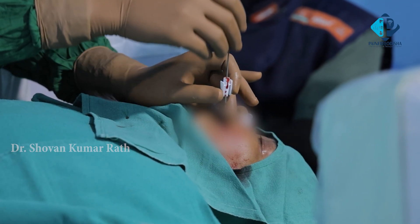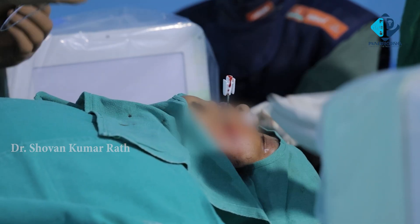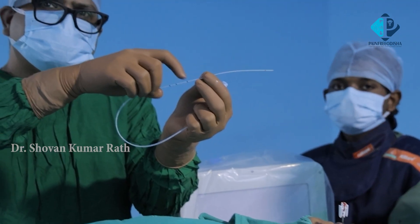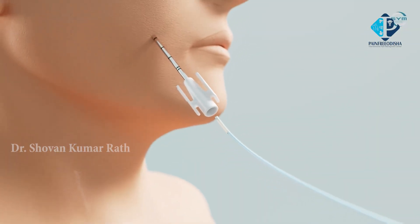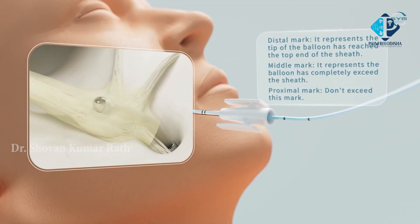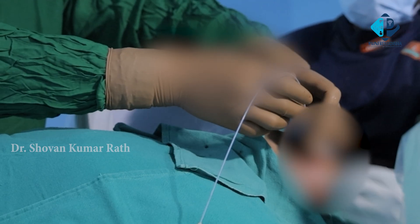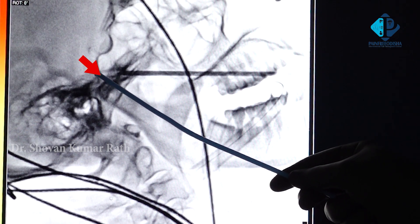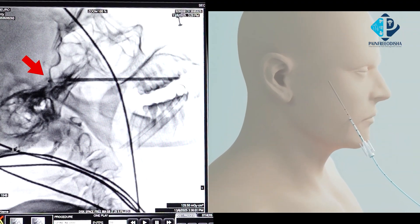We take out the dilator and check patency, then introduce the percutaneous balloon catheter. There are two marks on the catheter: the first mark coincides with the needle length, so when the catheter is inside the needle the first mark stops at the needle tip. When we advance to the second mark, the balloon crosses the needle tip and sits approximately one centimeter ahead — which is the desired position. The metallic tip on the balloon is visible under fluoroscopy to confirm final placement.